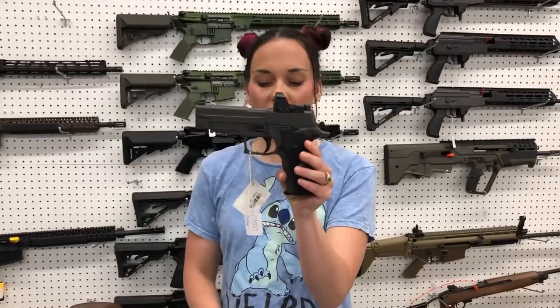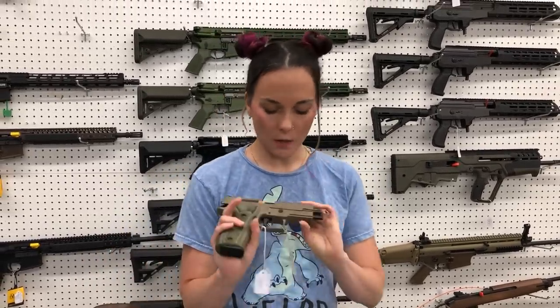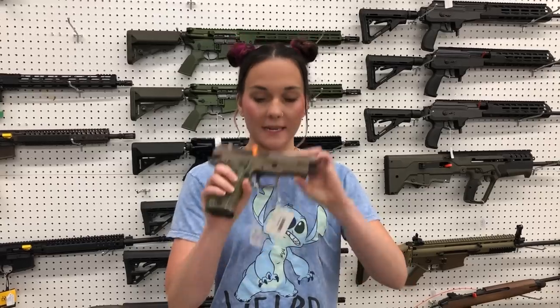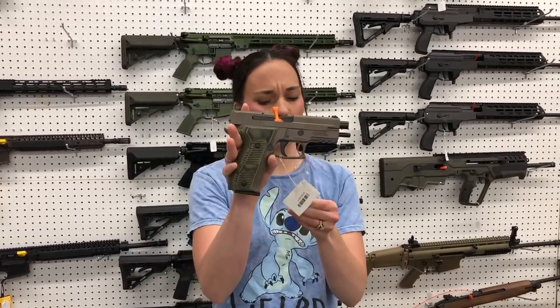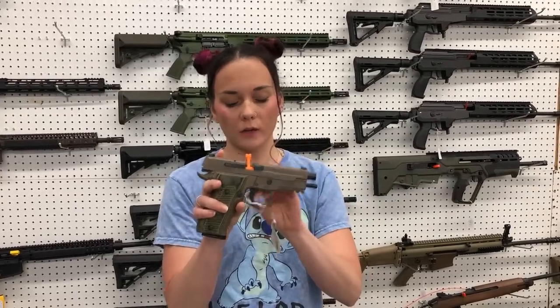Sig Legion in the 226 with the optic — she's going to be 9mm. We also have the 226 Elite, I think the Scorpion model. I've only got these left in the 10 round, but you definitely don't want to miss out on those.